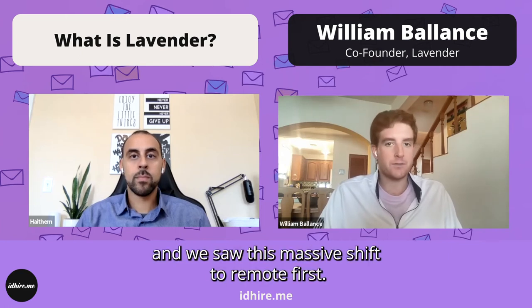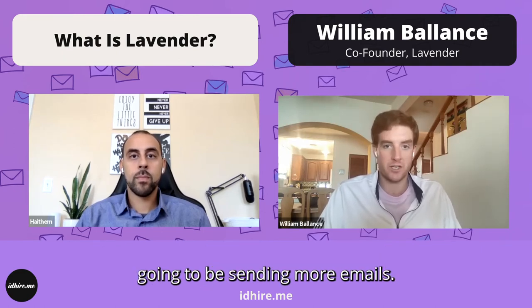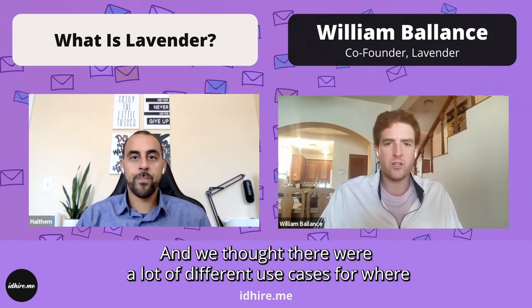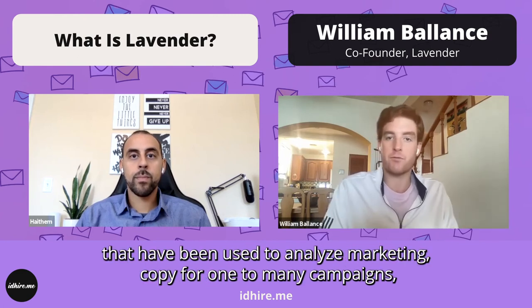We saw this massive shift to remote-first, and we thought by the very nature of going remote, people are going to be sending more emails. We thought about taking our technology that had been used to analyze marketing copy for one-to-many campaigns and tweaking it to be more for one-to-one emails.